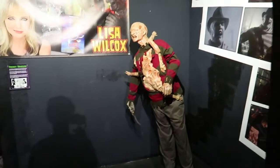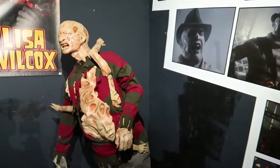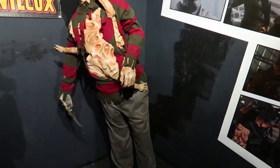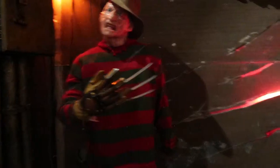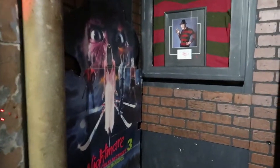Walking through this way is — not Jason — Freddy. Freddy Krueger. Remember this scene? There's a lot of props and effects for Freddy. There's a lot of Nightmare on Elm Street history.